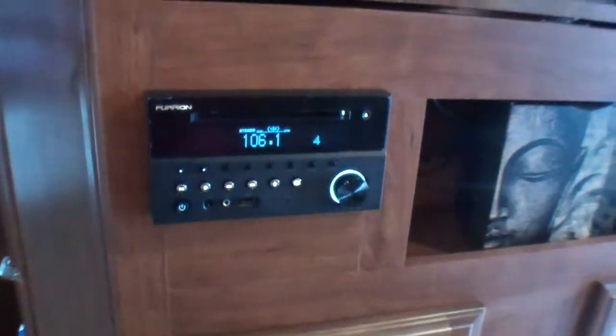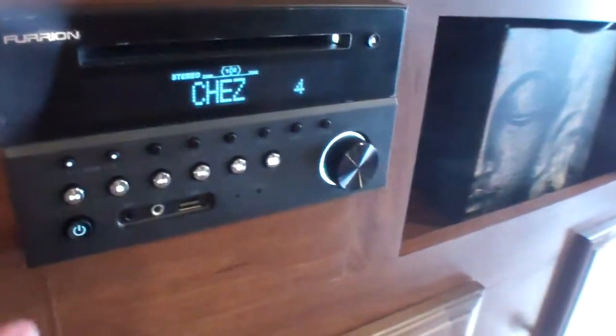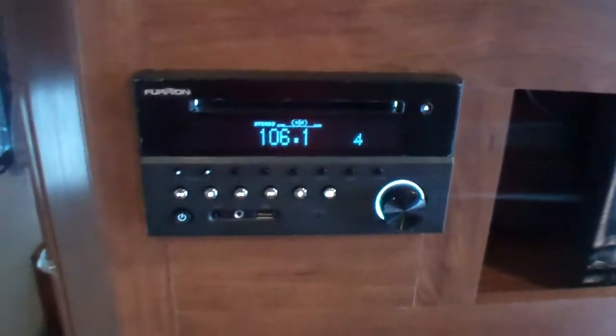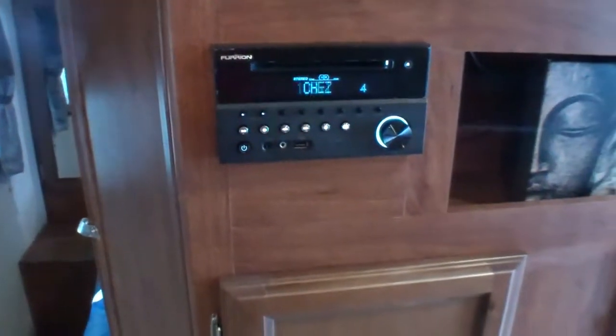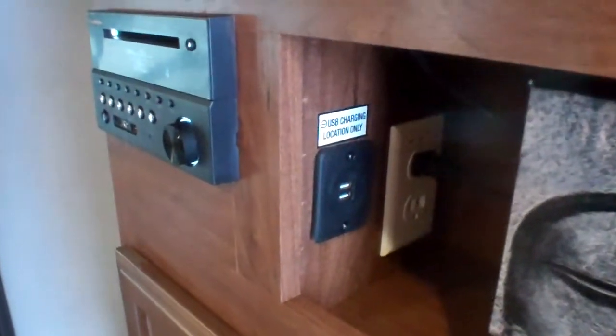Coming back out into the entertainment center, we have our TV along with a Bluetooth stereo so you can stream music from your phone or device. There are inputs for other devices including MP3 players, an integrated DVD player for movies, and storage for books and media underneath.